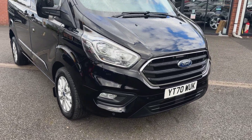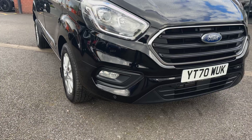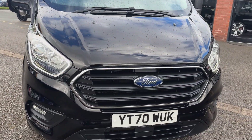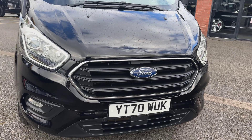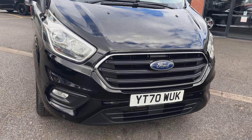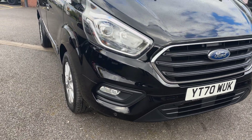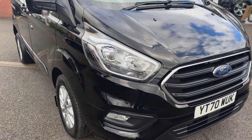Looking at the front of the van you can see all the bumpers are in lovely order — there's no evidence of any major stone chips or any slight damage or bumper corner scuffs. We've got the lovely chrome detailing right in the centre grille, and with this van it does come with front and rear parking sensors, plus lovely LED daytime running lights.